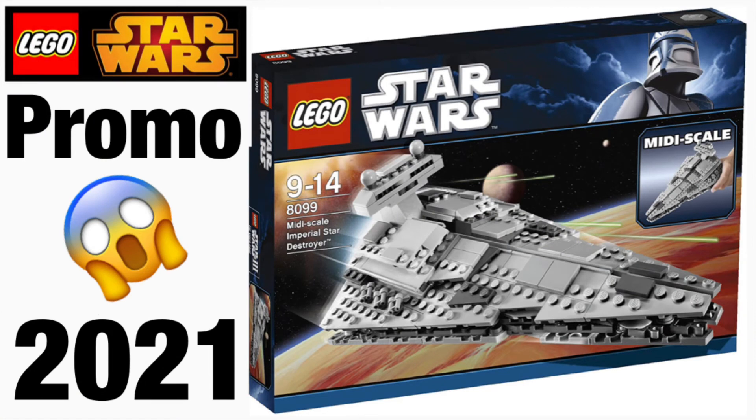That was about it for this video. This is basically a store promo coming later this year alongside the AT-AT. If you enjoyed this video, I'd greatly appreciate a like and subscribe — stay tuned for more awesome videos and I'll see you next time!